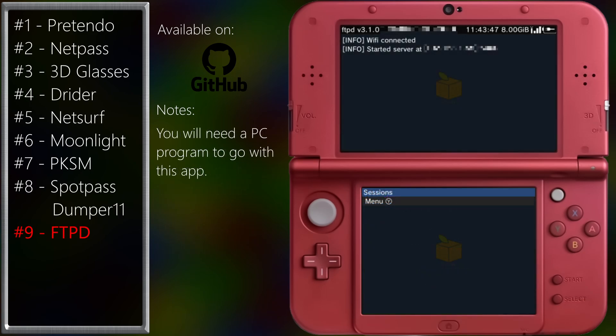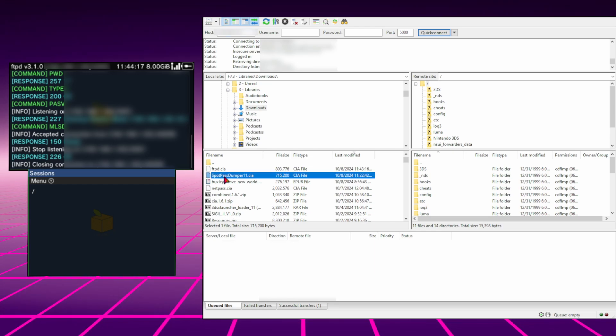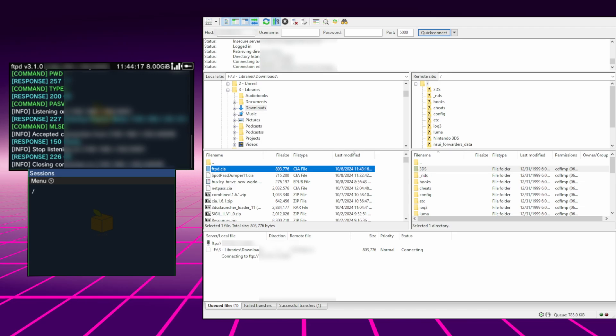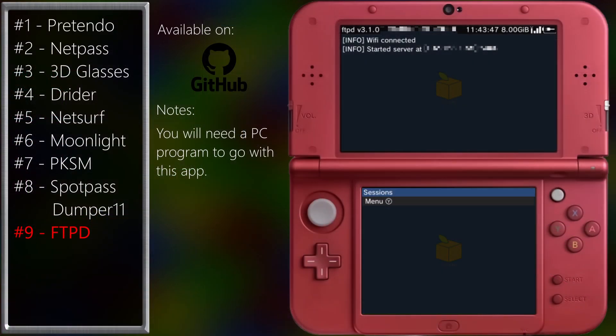FTPD is a phenomenal app. It's a file sharing software that lets you connect to apps such as FileZilla to share files to the 3DS over the internet. That means no need for taking out your microSD card to put files on it. Sure, it's probably a little slower depending on your connection, but do you really want to pull out the screwdriver for your New Nintendo 3DS XL? Yeah, me either.